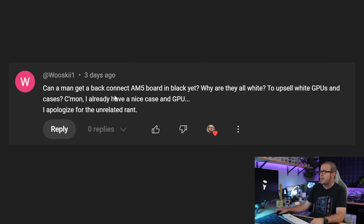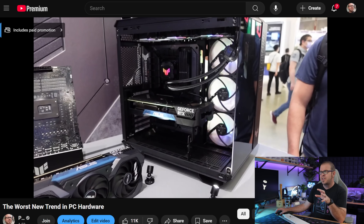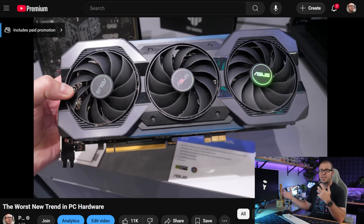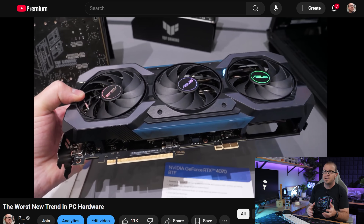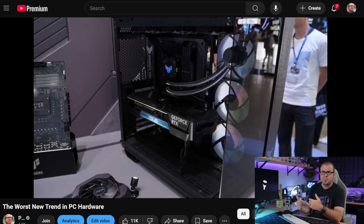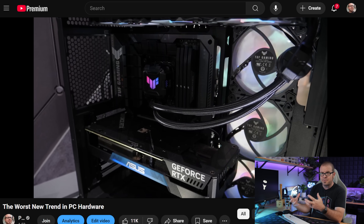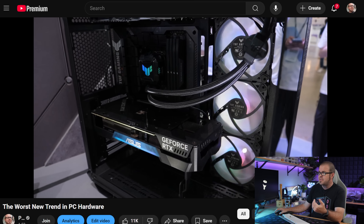Next question comes from Wooski1: can a man get a back-connect AM5 board in black yet? Why are they all white? I'm going to apologize because if you watched my Computex 2023 coverage when the back-to-front connector thing first debuted, I was pretty negative about it. I've come around a bit since a lot of case manufacturers have come on board, and now you have the big three — ASUS, MSI, and Gigabyte — all manufacturing boards that meet those reverse connector standards.